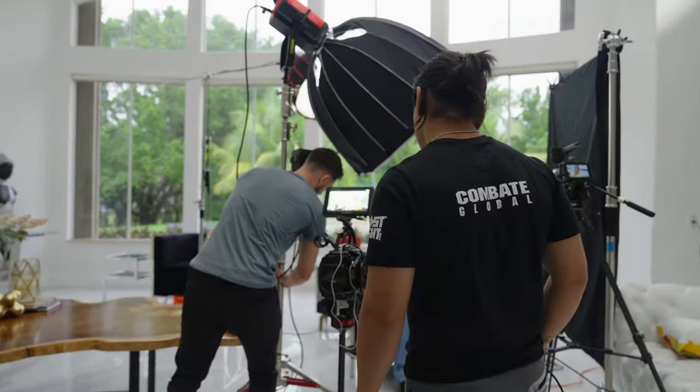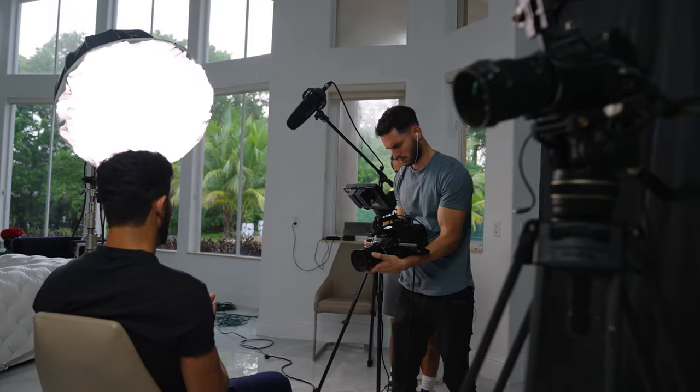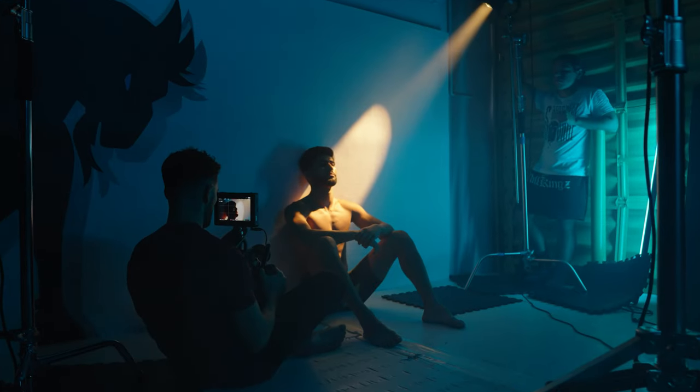I'm a firm believer that every cinematographer should have at least one powerful strong light in their kit, because there are so many situations where you're in an uncontrolled environment or even outside trying to battle the sun, and you need something really powerful to be able to properly light your scene.